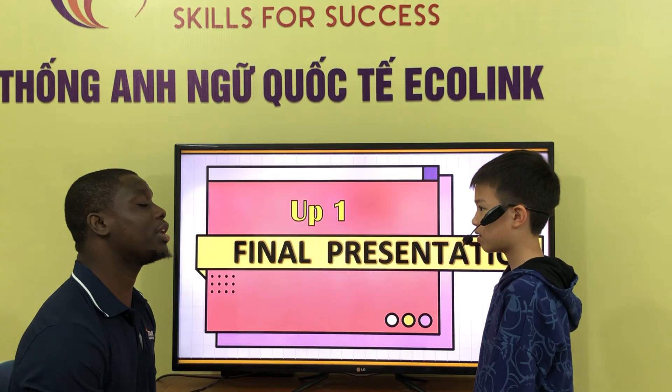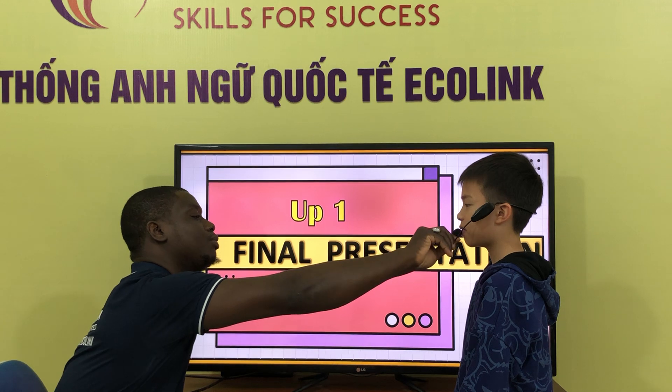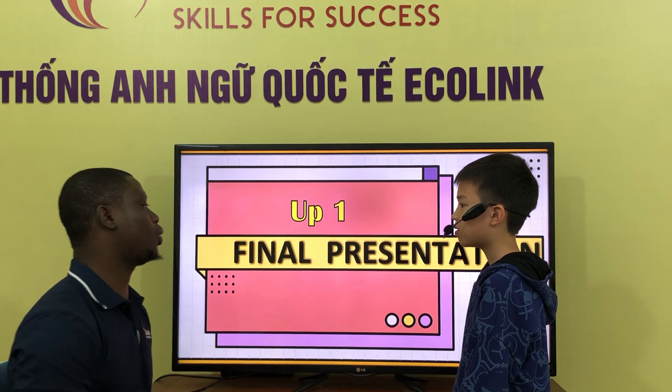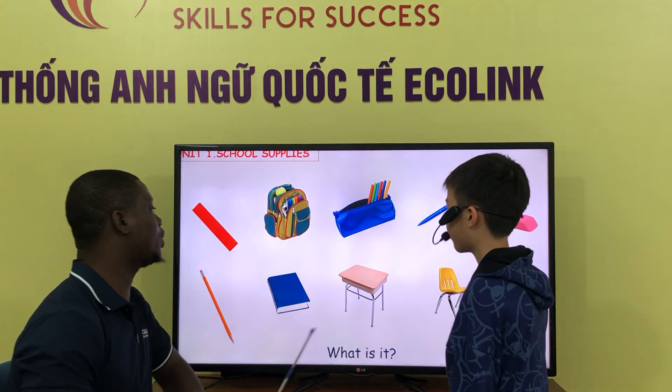Hello. Hello. What is your name? My name is Sir. How old are you? I'm a little old. Ok, let's go. We have a final presentation. Are you ready? Yes. Ok, very good.